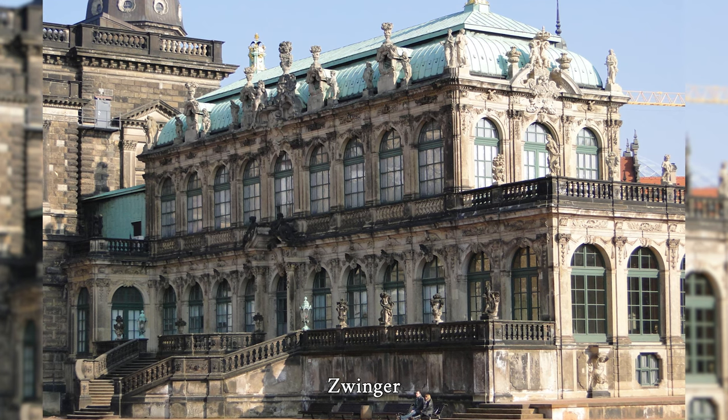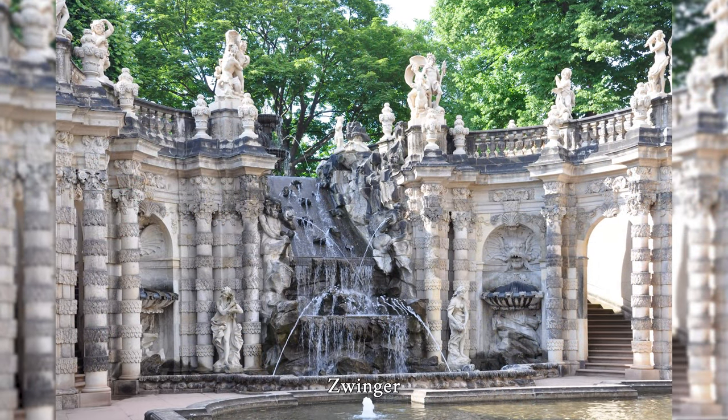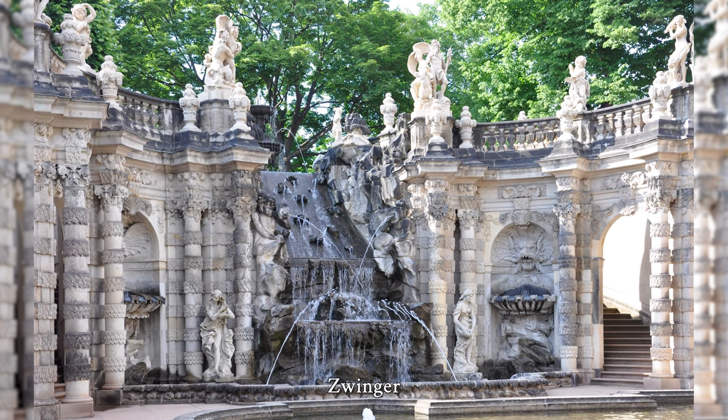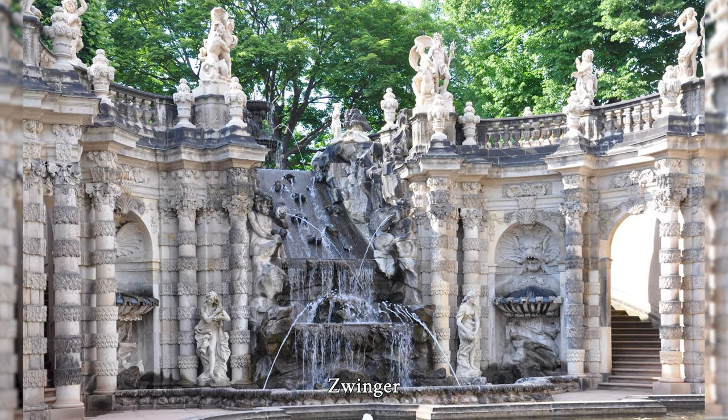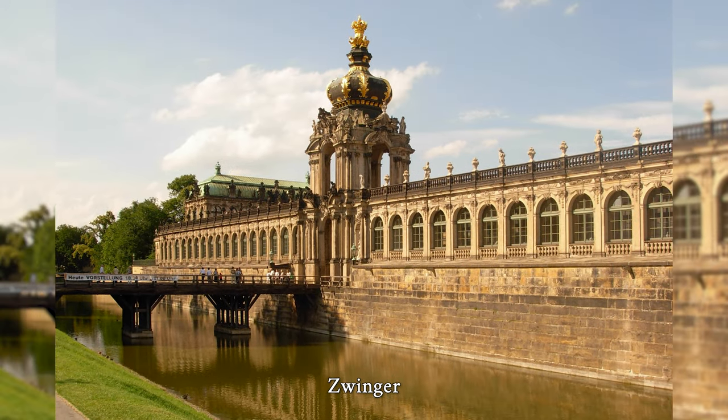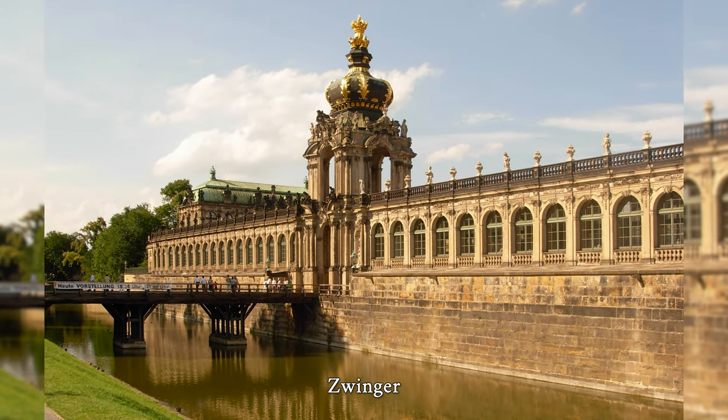The air raids on Dresden on February 13th and 14th, 1945 hit the Zwinger hard and led to extensive destruction. Since its reconstruction in the 1950s and 1960s, the Zwinger has housed the Old Masters Picture Gallery, the Mathematical Physical Salon and the Porcelain Collection.